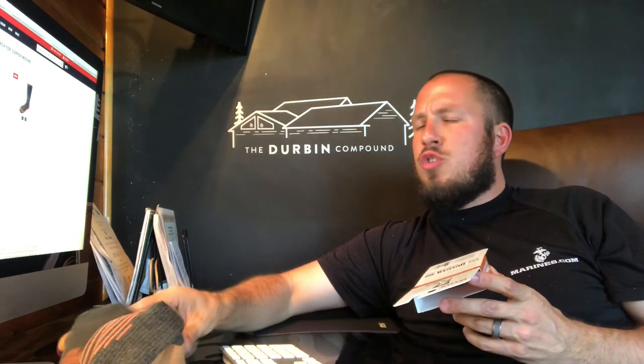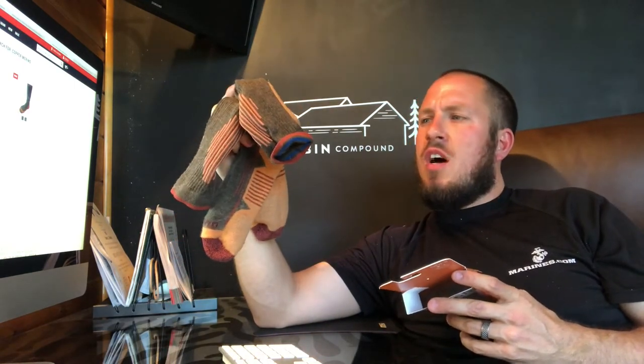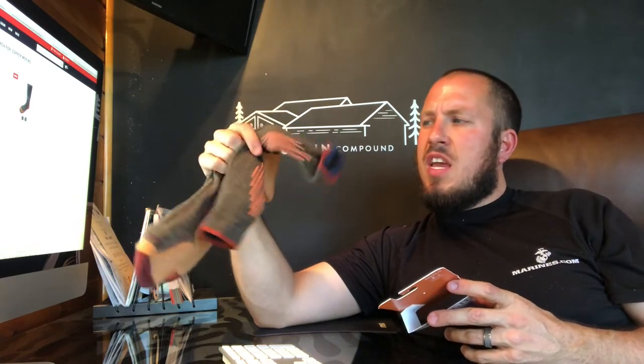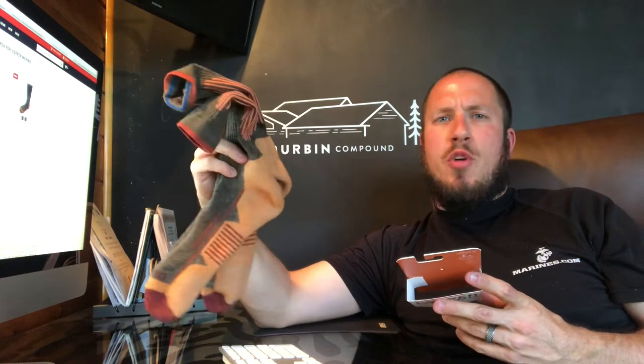These socks on the website right now are at $13.27 — they're on sale right now, but they're usually $19. So they are a cheaper option than those Darn Toughs that we had looked at before, and a little bit more expensive than the Wigwams, I think. So when it comes down to Merino Wool socks, they're right on par with the rest of everybody else.